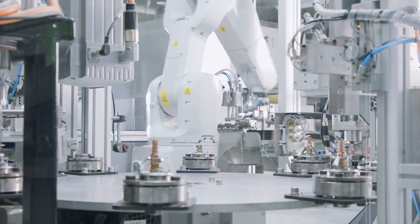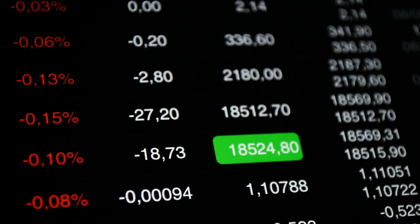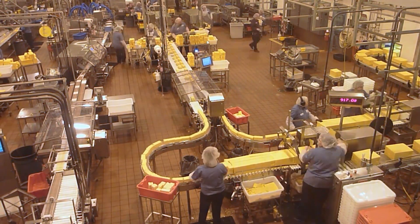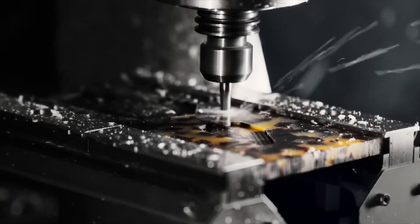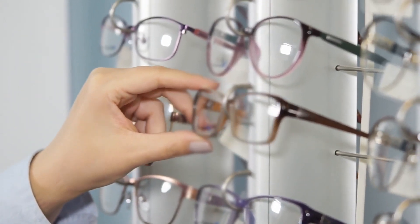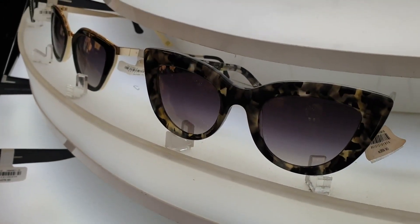The personalization doesn't end at form — it extends to function. Some frames come with prescription lenses, others with polarized coatings or photochromic transitions. Automated coating stations apply treatments based on SKU data. Engraving machines laser logos, serial numbers, or even customer names into frames with submillimeter precision. Even packaging is personalized — automated lines pack each unit according to regional specs, language preferences, or retail requirements, whether it's a boutique delivery in Milan or a bulk shipment to Tokyo. Because every unit is digitally tracked, no two glasses are treated the same unless they're meant to be. It's high fashion, industrialized and individualized at the same time.